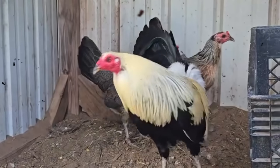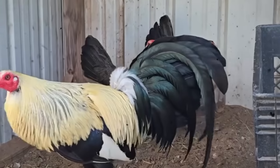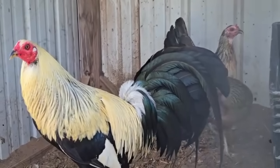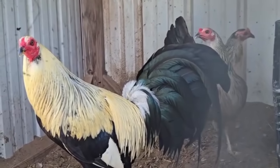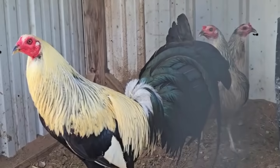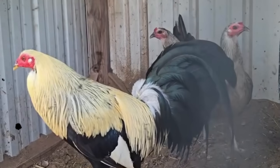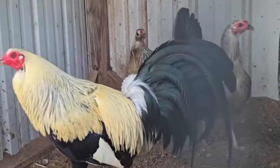A rooster can stand in the cord like a statue — proud chest, bright hackles, comb standing tall — and yet falter the moment the real test begins. In the pit, beauty counts for nothing if the bird cannot break fast, cut deep, and keep fighting when the pressure mounts. Every time you prioritize surface beauty over proven performance, you chip away at what matters most: the cutting power that ends a fight, the endurance that pushes through fatigue, and the gameness that refuses to quit. And these qualities, once they start to fade, don't just weaken — they vanish.